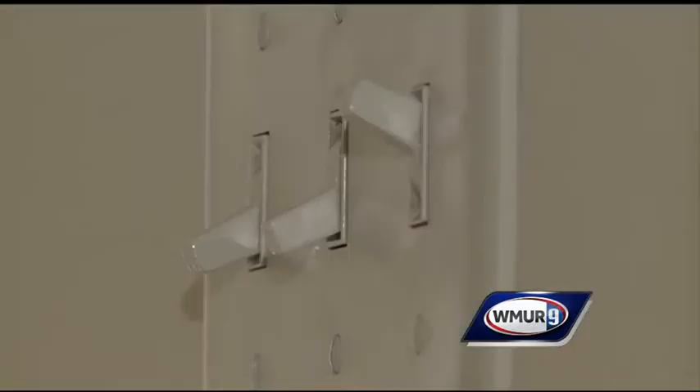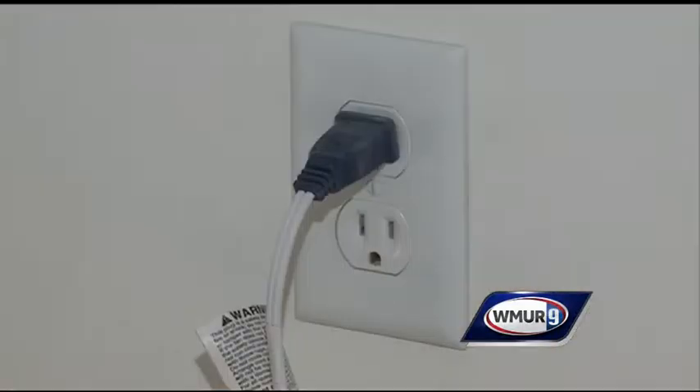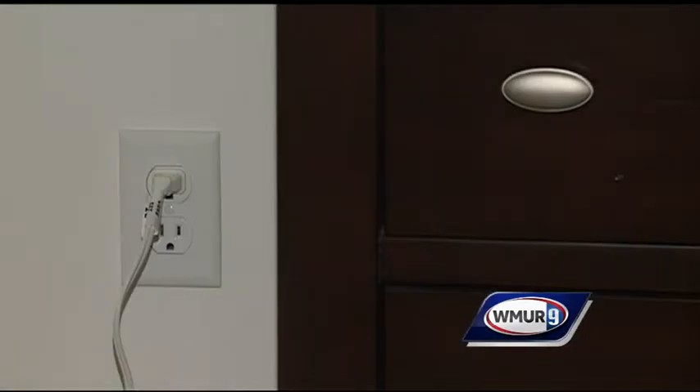Most people are always interested in ways to save money, and there are plenty of things you can do around your house to reduce your energy costs. Our series wraps up this morning with a few final tips. Remember, one of the keys is simply stopping the movement of air. Air can flow around light switches and outlets on walls around the perimeter of your home, but insulating back covers can help reduce that problem.